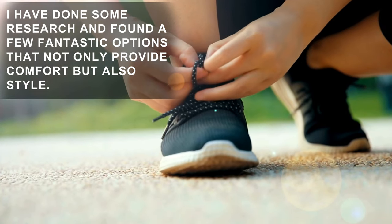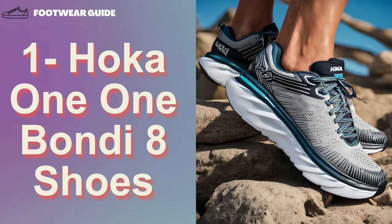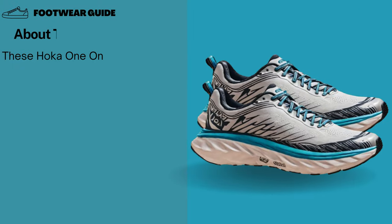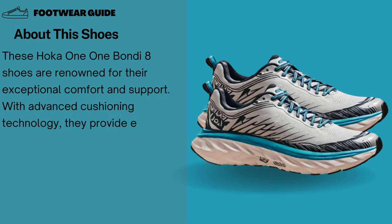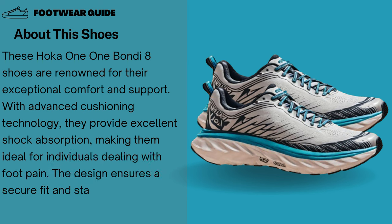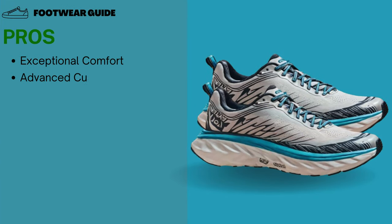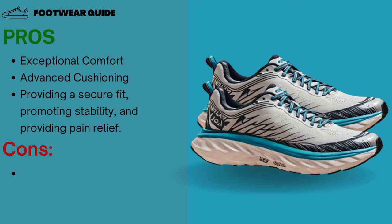I have done some research and found a few fantastic options that not only provide comfort but also style. Number 1: Hoka 1-1 Bondi 8 Shoes. These are renowned for their exceptional comfort and support. With advanced cushioning technology, they provide excellent shock absorption, making them ideal for individuals dealing with foot pain. The design ensures a secure fit and stability, promoting daily pain relief and comfort. Pros: Exceptional comfort, advanced cushioning, secure fit, stability, and pain relief. Cons: The price is high, and it is too narrow for some.